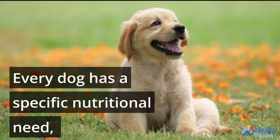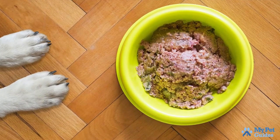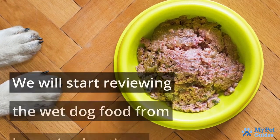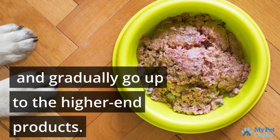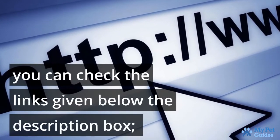Every dog has a specific nutritional need, and we have to understand what food we should provide our pets accordingly. In this video, we will talk about the best affordable wet dog food which is in high demand. We will start reviewing the wet dog food from low-priced options and gradually go up to the higher-end products. For more details regarding the products, you can check the links given below the description box.